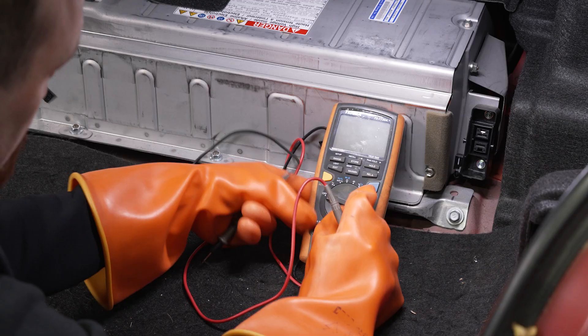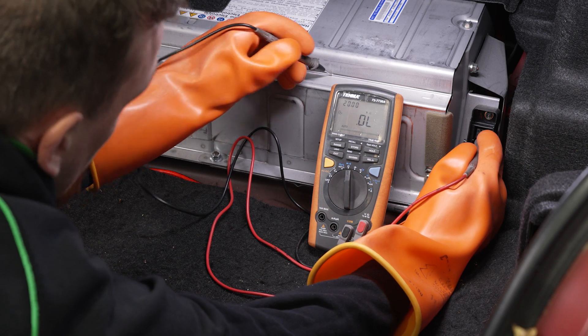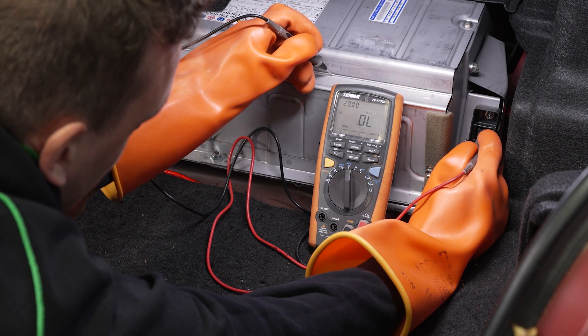Isolation faults are something that most technicians would be unfamiliar with. They only occur in hybrid and electric vehicles. It is when high voltage is detected in the body of the vehicle — the same system that the 12-volt system uses. This can cause damage to components such as ECUs.